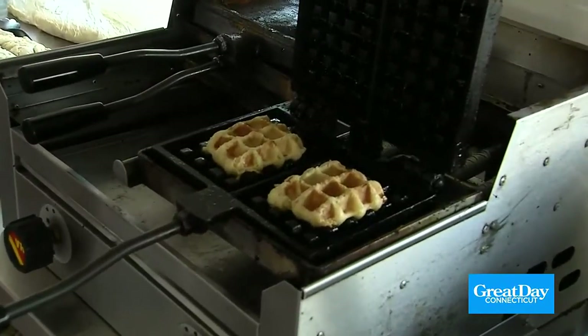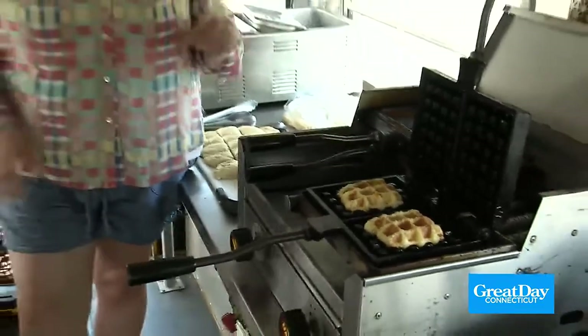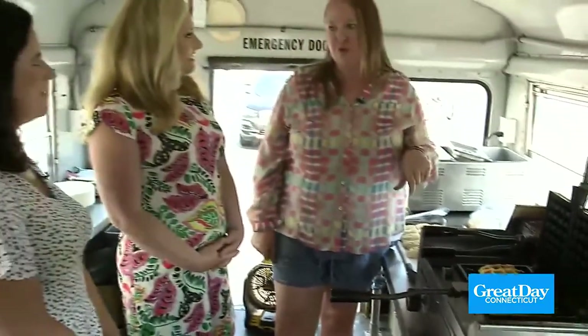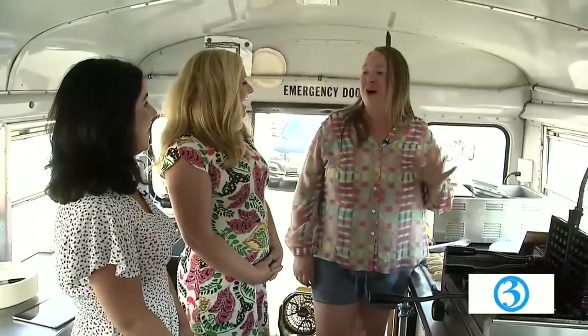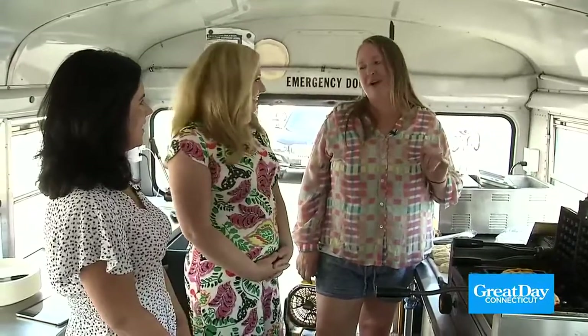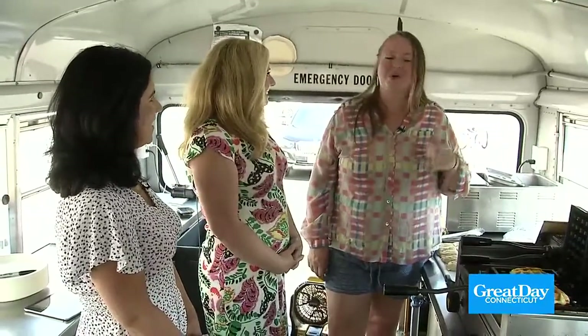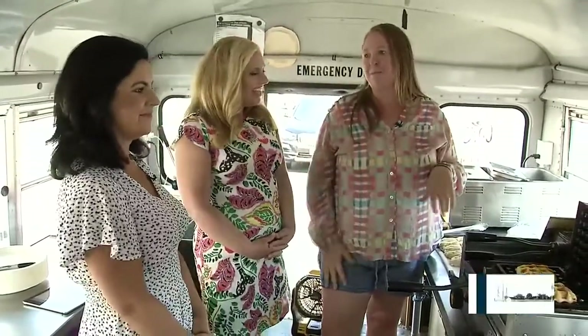How did you get involved in doing this? Funny story. I knew I love baking, I love cooking, and I knew I wanted a food truck. I wasn't quite sure what to do, so I made a Facebook poll. And waffles were overwhelmingly what people wanted. Regular waffles sounded boring, so I had to figure out what I could do. After some research I came across these, bought a smaller iron, tested everything out, had a big party at my house, had a bunch of people test it out, and I got the thumbs up. So we ran with it.